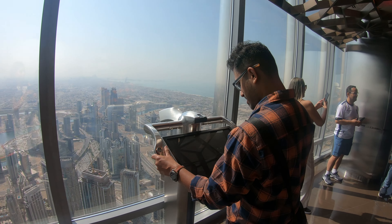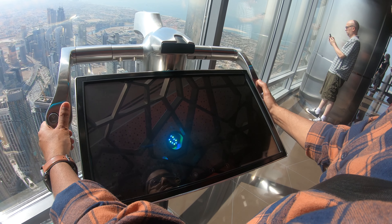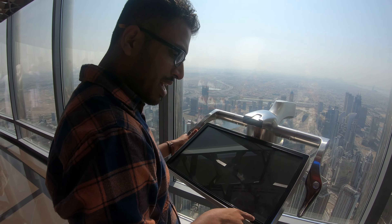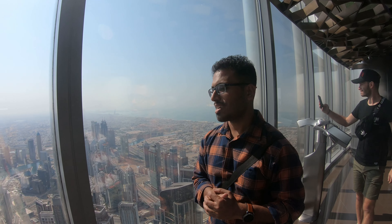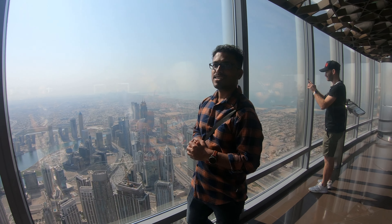Up here you can use telescopes and binoculars to enhance the viewing experience. These high-tech devices provide detailed, magnified views of the city and its landmarks — wherever I move it, I can see a magnified version of that place. There is a timer as well — 16 minutes remaining, then 15 and 14. We already explored the 124th floor and right now we are at the 125th floor. The 360-degree view from this level is absolutely amazing.